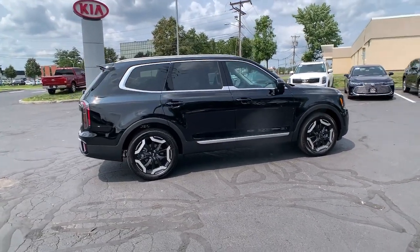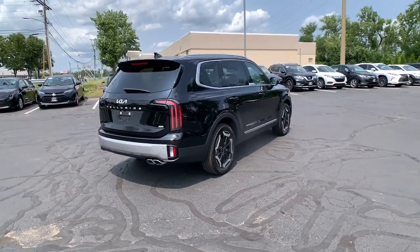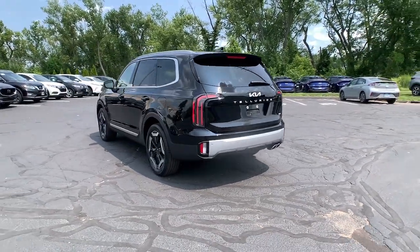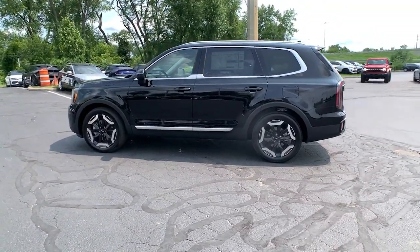This handsome and versatile Telluride is ready to help you explore your world in comfort and confidence. From its standard suite of driver assistance tech, to its three-row seating layout, to its firm ride and driver-centered cockpit, this midsize SUV delivers impressive capability and upscale style.